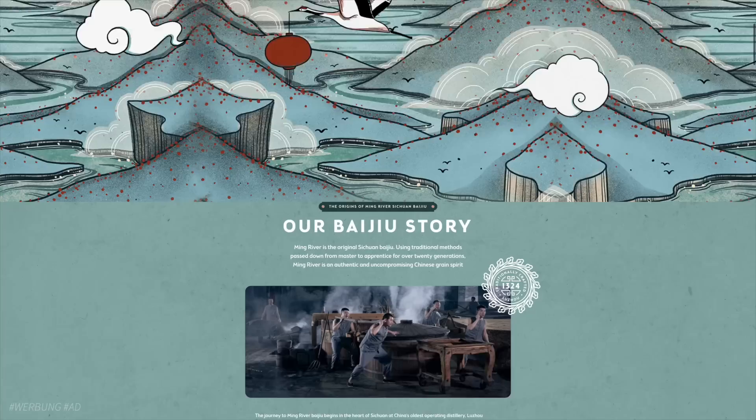This is part two of my series on the amazing food of Sichuan, one of China's big culinary families. This series is sponsored by Ming River Baijiu. Baijiu is China's number one distilled spirit, and Ming River is the first brand bringing authentic Sichuan Baijiu to people outside of China. More on that later, but now — Mala Xiangguo.